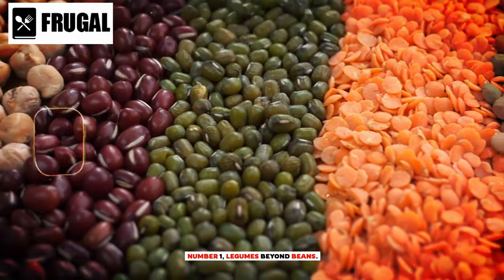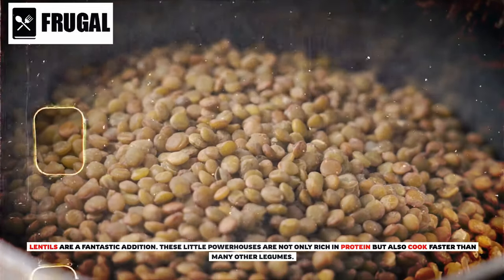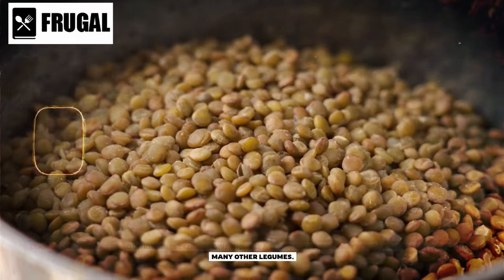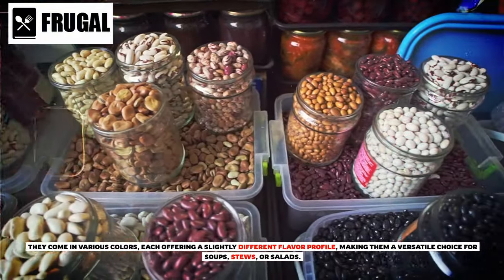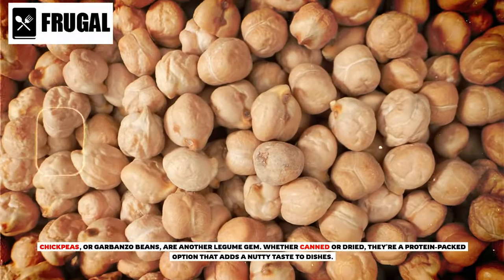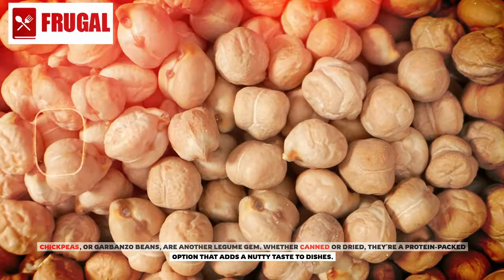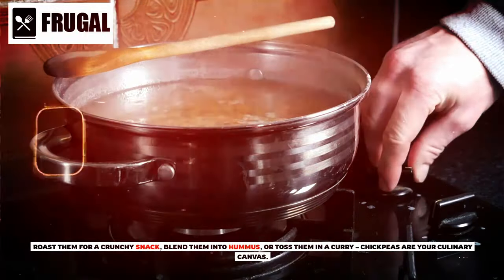Number one: legumes — beyond beans. Lentils are a fantastic addition. These little powerhouses are not only rich in protein but also cook faster than many other legumes. They come in various colors, each offering a slightly different flavor profile, making them a versatile choice for soups, stews, or salads. Chickpeas or garbanzo beans are another legume gem. Whether canned or dried, they're a protein-packed option that adds a nutty taste to dishes. Roast them for a crunchy snack, blend them into hummus, or toss them in a curry.